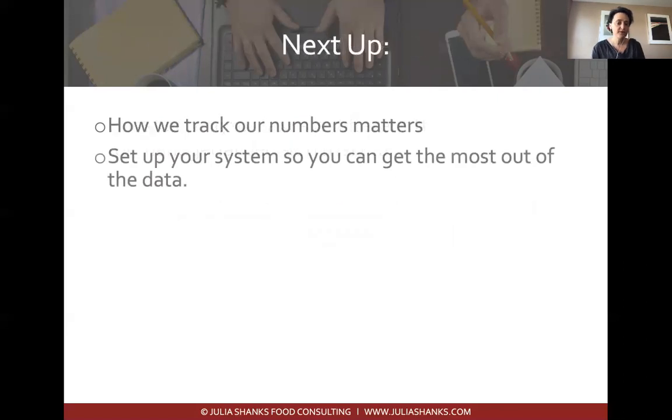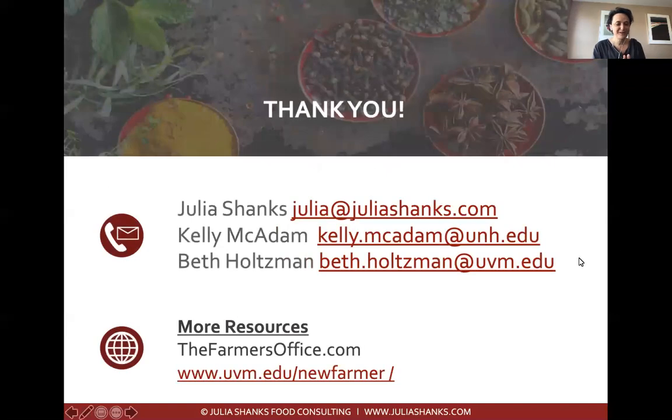In the next section, we'll talk about how to track your numbers and how to set up a system so you can get the most out of your data. Thank you all for joining us. You can reach out to me, or to the UVM and UNH extensions team — Kelly and Beth are awesome. Get more resources at thefarmersoffice.com and at uvm.edu/newfarmer.